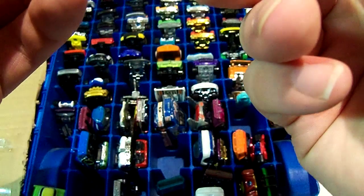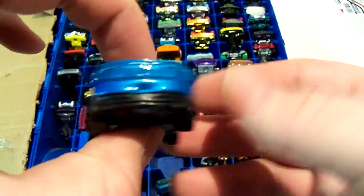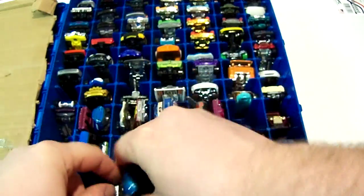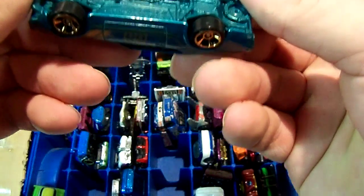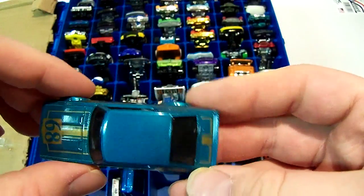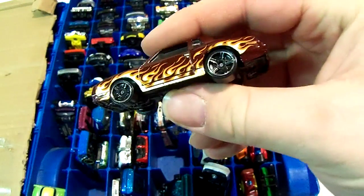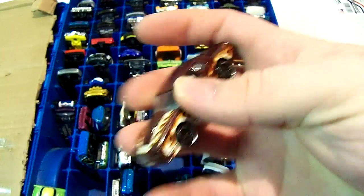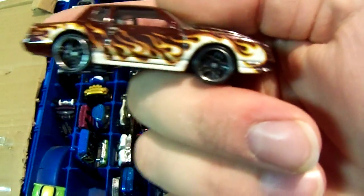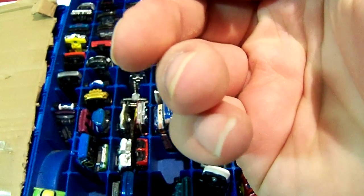Next car is a 2010 Ford Mustang GT. Next one is a Nissan Skyline. I think there was a more recent one released but I saw this at Kmart and couldn't pass it up. I really like this one — it's like a Monte Carlo I think. I don't see the name, but I think it's a Chevy.